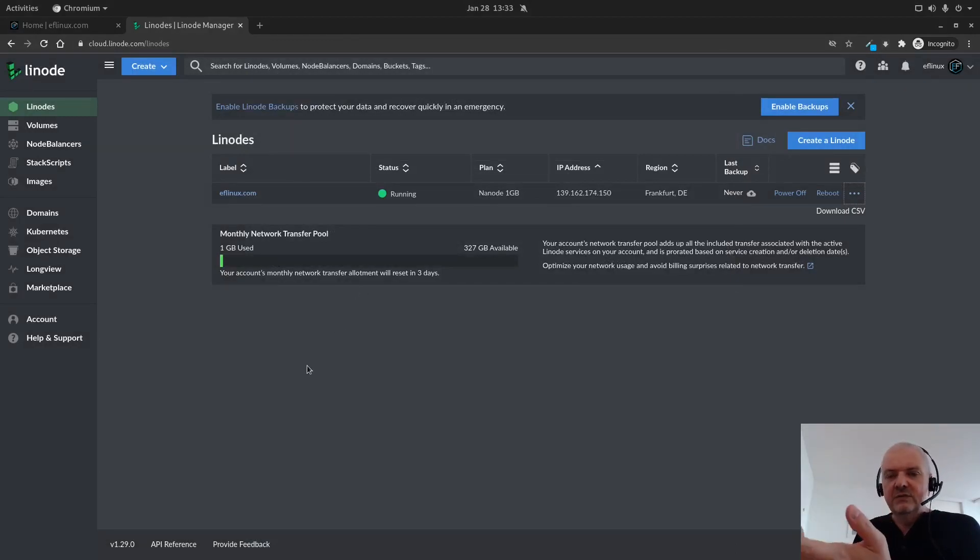There is a link - I will leave it in the video description below - where they give you a $100 credit so you can try out Linode and see how it works. Again, Linode is not sponsoring this video. I found out about the credit myself - I knew of Linode's existence but had never tried it out before, and I have to say I really like it.